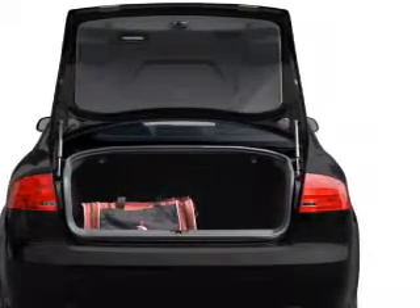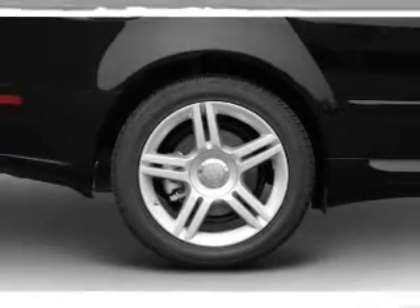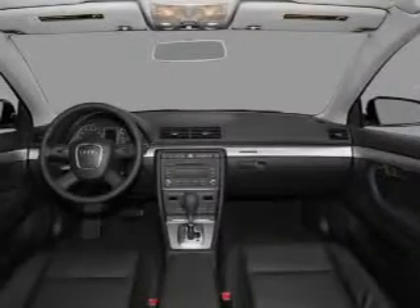The sunroof lets fresh air in. Plus, enjoy these notable features that are included in this vehicle: air conditioning, power door locks, power windows, power steering, cruise control, power mirrors, and AM-FM stereo with a CD player.